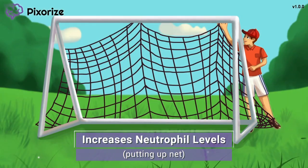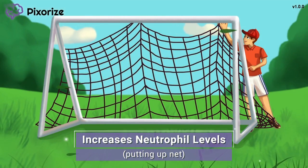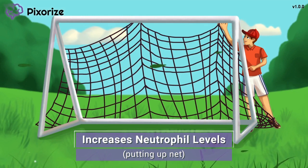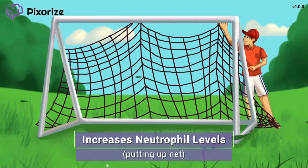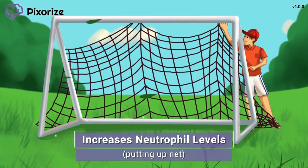Just like the coach is reaching up high to place the net, filgrastim helps the neutrophil count go up or higher. Filgrastim is commonly used in the clinical setting to increase the level of neutrophils, especially in patients with leukopenia or abnormally low levels of white blood cells. Typically these patients are on chemotherapy, which often causes a lowering of white blood cells as a side effect, thereby making these patients extremely susceptible to life-threatening infections.